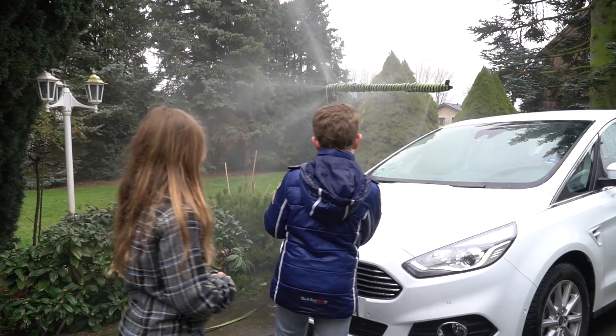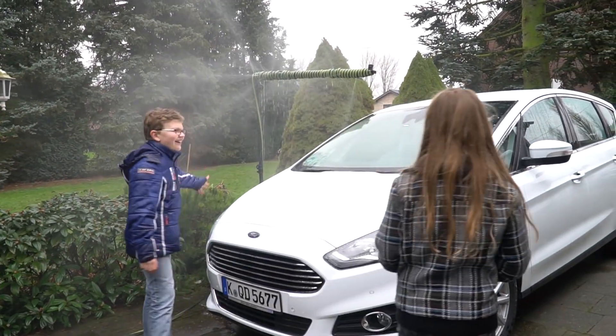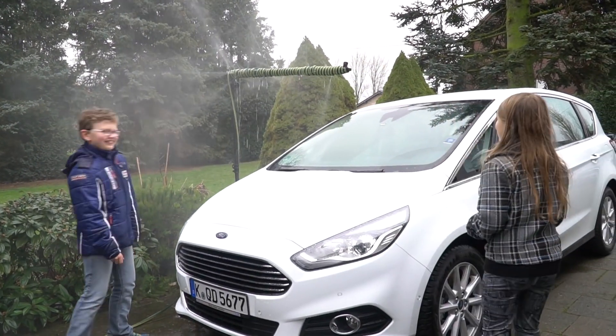Like Daniel and Lara, Ford engineers are currently working on ways to capture water via rain and condensation.